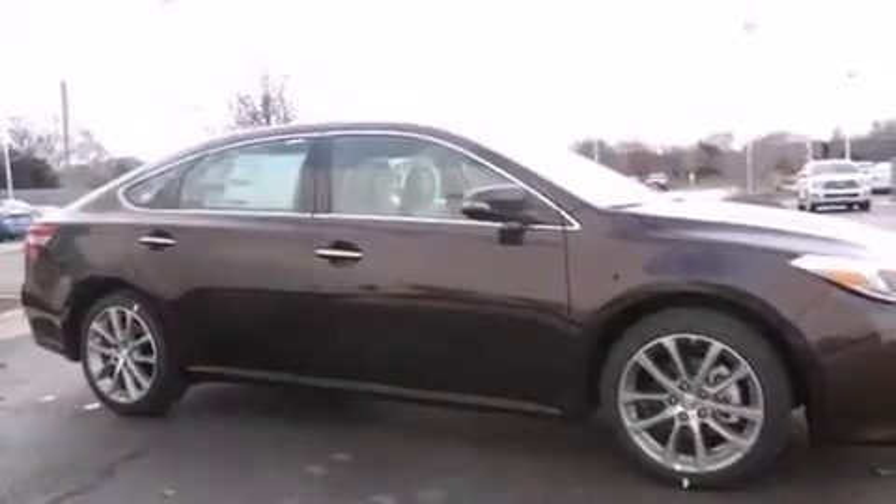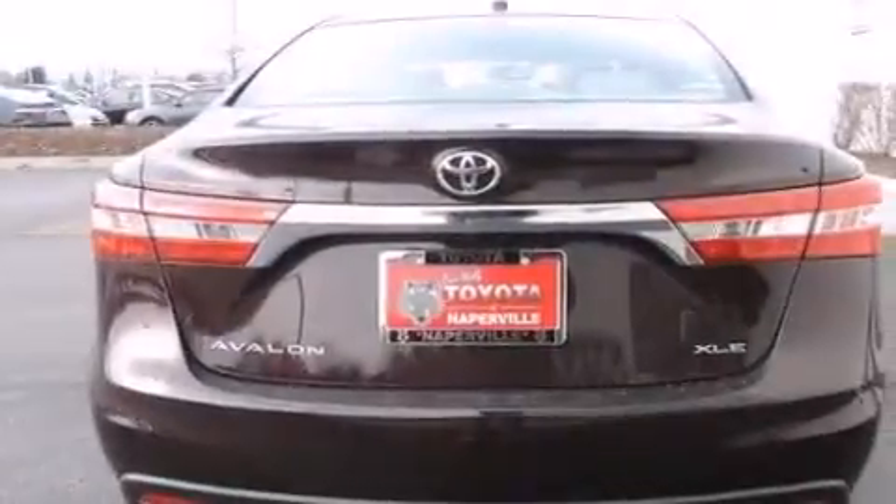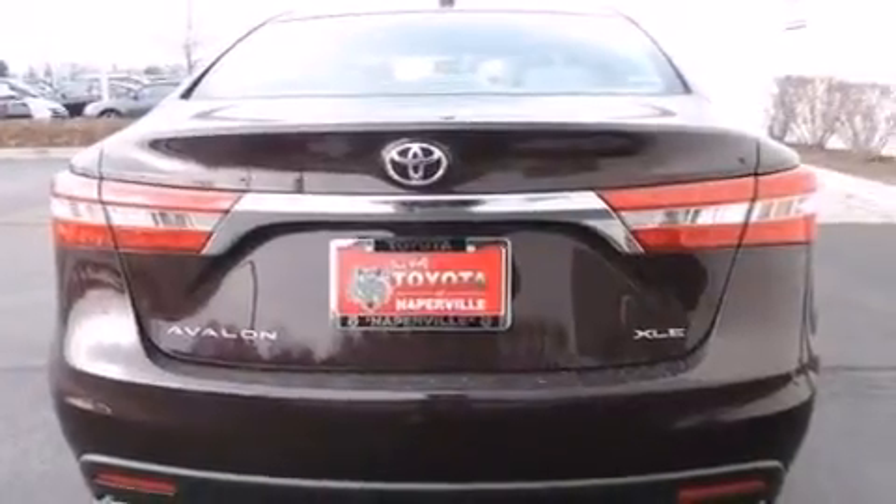Its top features include a navigation system, a power moonroof, heated seats, the Toyota Intune infotainment system, a nine-speaker audio system, alloy wheels, and traction control and stability control systems.